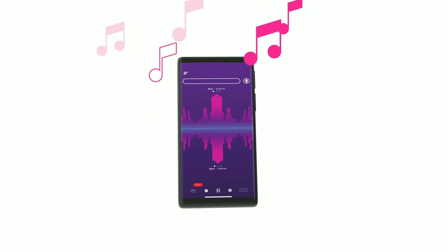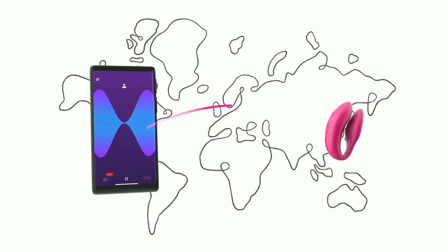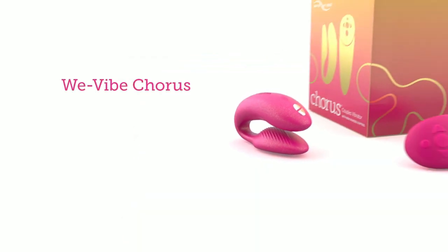It's super intuitive and has a whole bunch of fun settings, like hooking it up to music or drawing patterns — it's really interactive and super fun for use by yourself or with a partner. Your partner doesn't even have to be in the room; as long as they connect to the app, their app will connect to yours and they can control your toy from anywhere in the world. That is why the We Vibe Chorus is our number one pick for 2021.